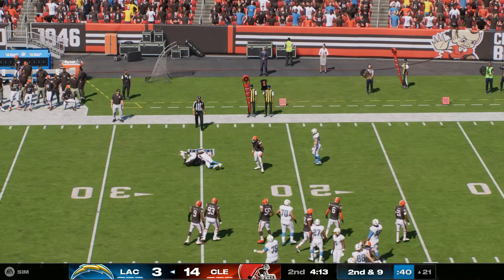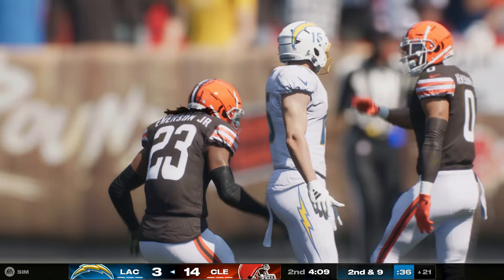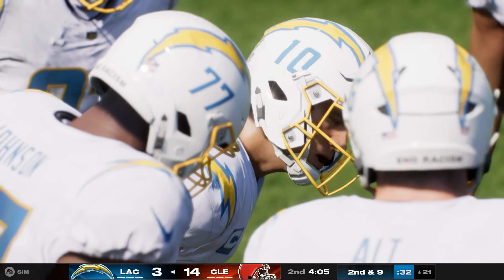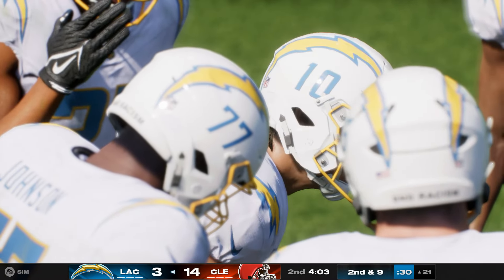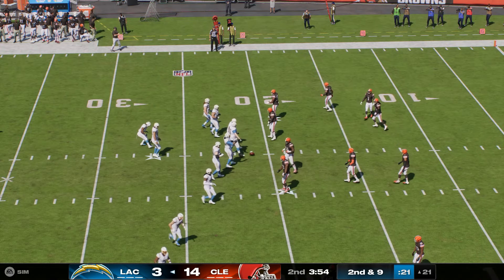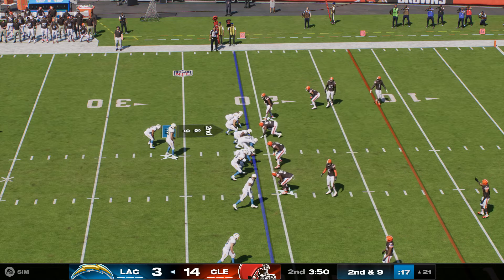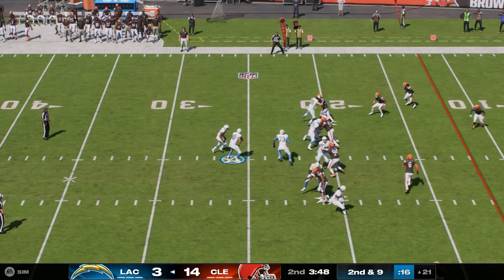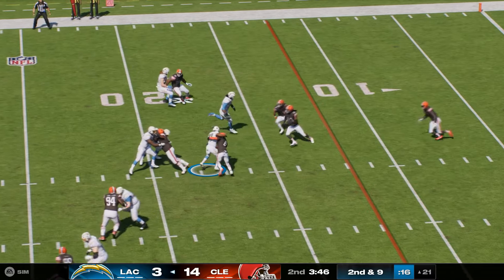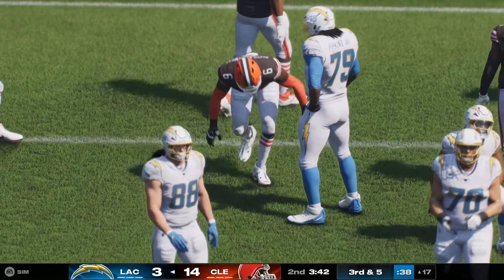Quick throw here to Johnston — give him maybe a yard, quite the opposite from the previous big gainer. The goal of a wide receiver screen is to get enough blockers in front to create a wall and let him pick his spot to run. How about the defense swarming to it and not allowing that to happen? From the 21, here's second and nine. Now a give up the middle to Dobbins — it's a four-yard pickup, leaving him with third and five.